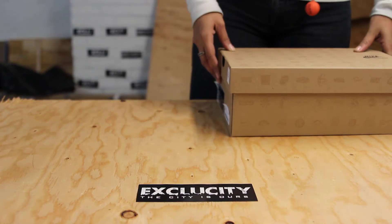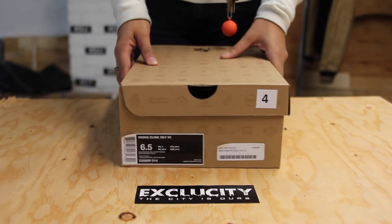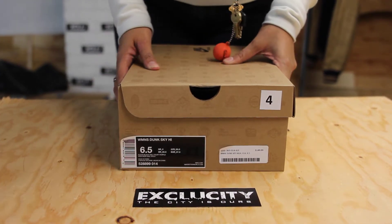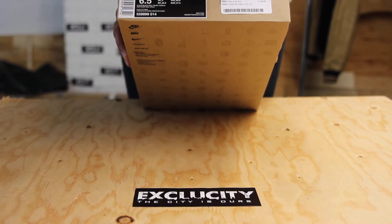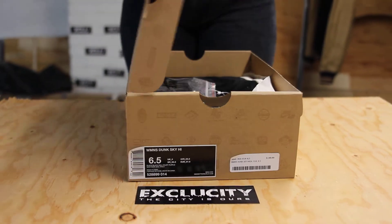All right everybody, very excited today — we're going to be doing our first women's unboxing for the Nike Dunk Sky High in the black Sail Court Purple colorway, so let's get into the unboxing.